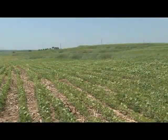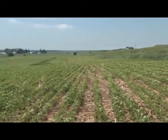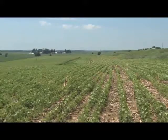Back in the early 50s my dad started contouring to hold the soil on the side of the hills. When he started it was in a highly eroded state and he tried to improve it, and I've tried to keep that up. The first practices we used were contour farming.